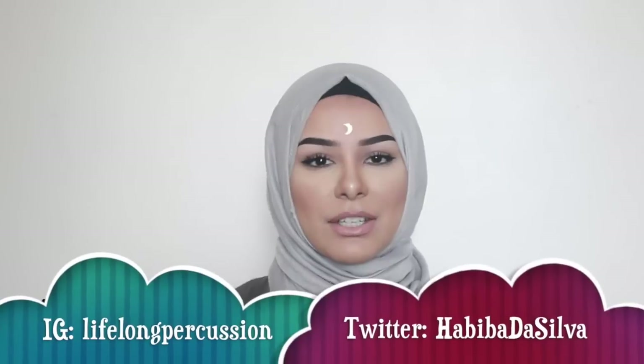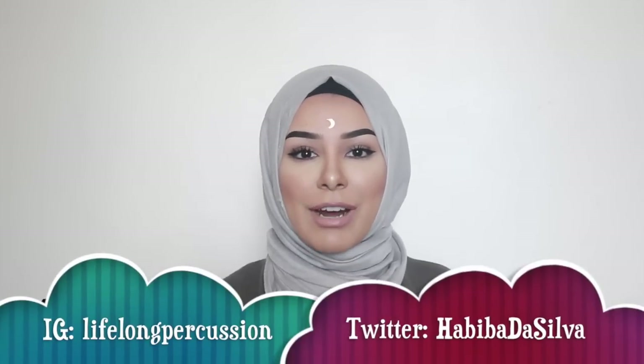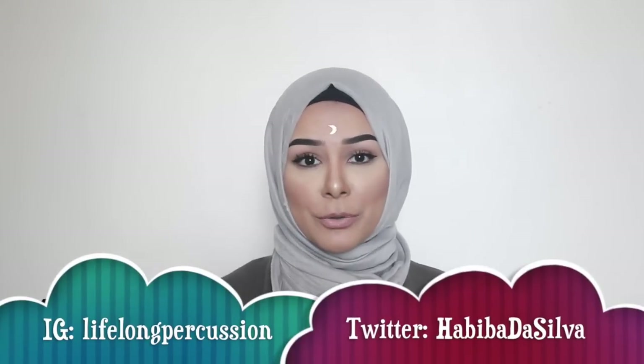Hi guys, today's video is going to be a beauty haul and it's mainly going to be drugstore. I hope you enjoy it. Some of the things I'm going to show you I've already tried, and some I haven't, so if you've tried anything I have or haven't, let me know what you think. I've got so much to go through and it's mainly drugstore, so I'm going to go through the drugstore stuff first before moving on to the higher end stuff.